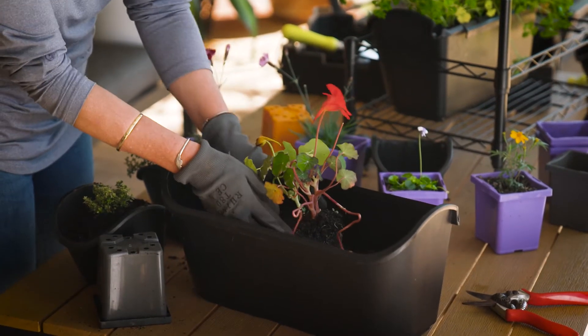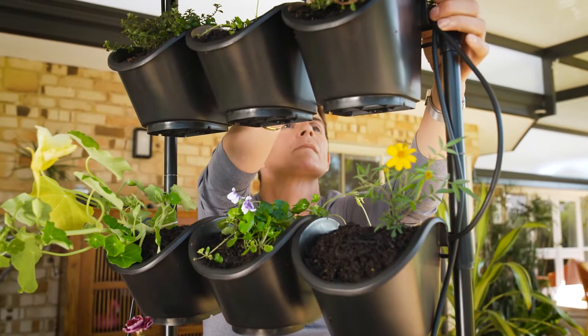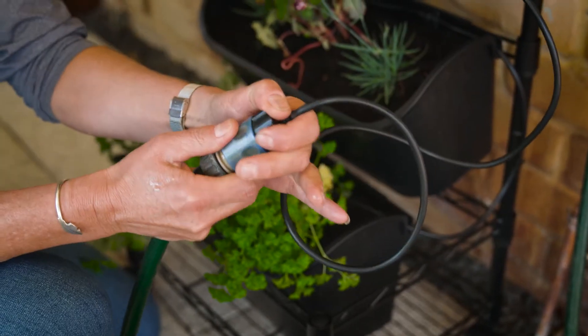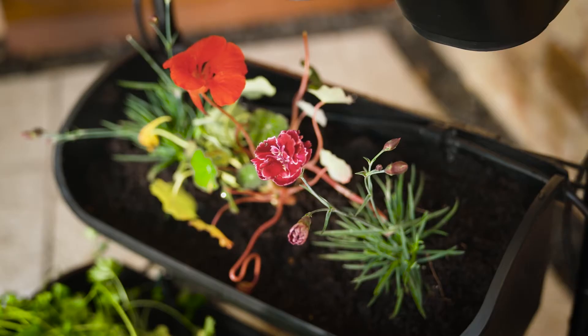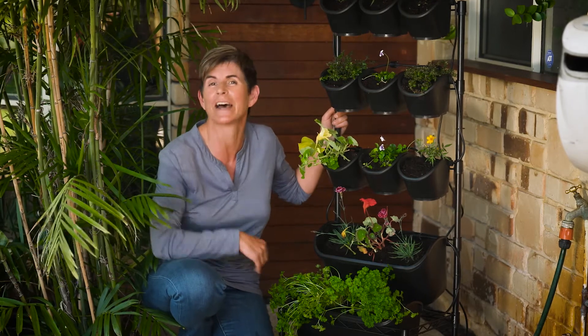The mobile green wall also comes with a pre-assembled irrigation kit, so all that's needed is to place each sprayer at each pot and hook it onto a tap. If you want to go down the automatic path, you can attach a tap timer — that way you don't have to worry about forgetting to water the plants, particularly when they're under the eaves.